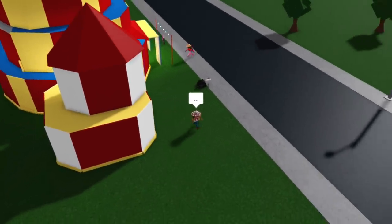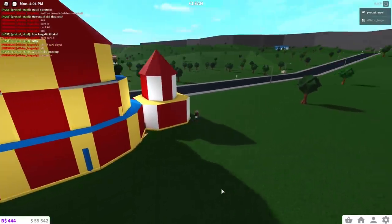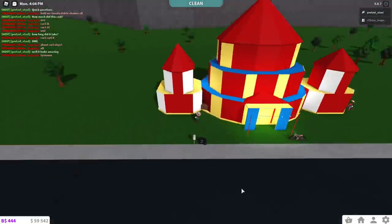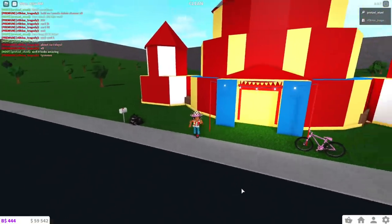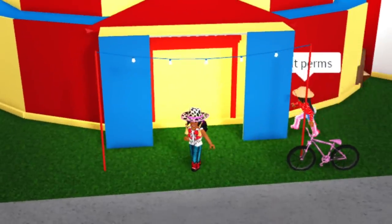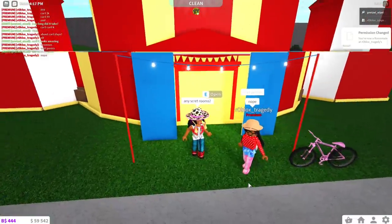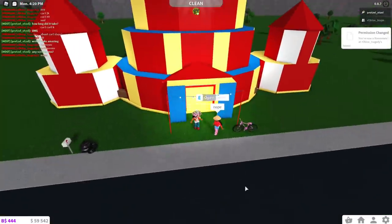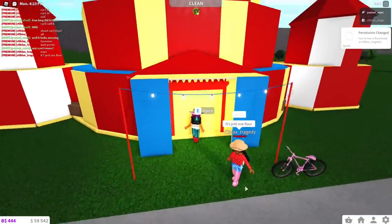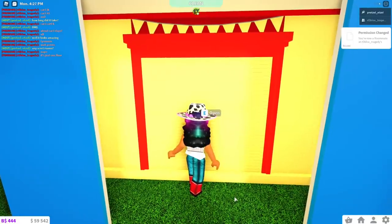Let's zoom out so you guys can see all angles of it, in case you try to build this yourself in Blocksburg. I can't really imagine how expensive it'll be if you try to build it in Adopt Me, so I can't give you a comparison yet. Are there any secret rooms? And why am I just like a cowgirl — I didn't have any circus outfits saved so I just put this on. It says nope, no secret rooms, just one floor. It's looking good from the outside — let's open the door.